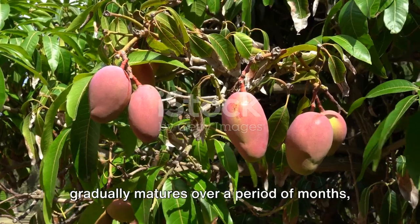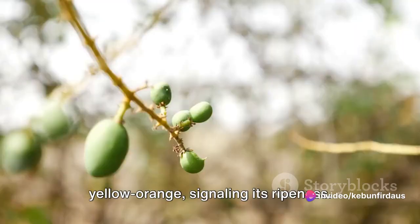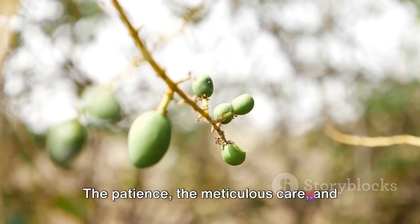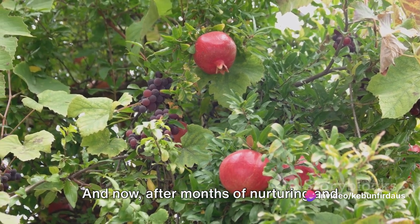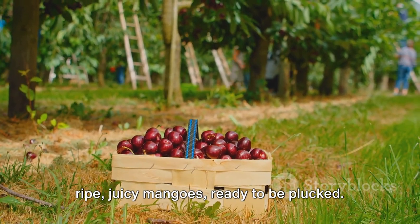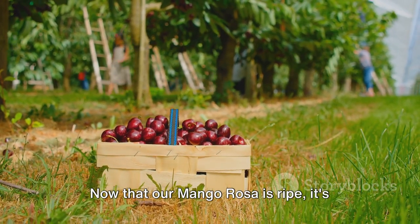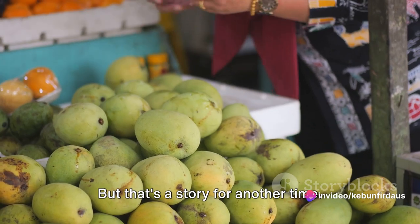Initially small and green, the fruit gradually matures over a period of months, turning into a beautiful shade of yellow-orange, signaling its ripeness. The growth cycle of a mango rosa tree is a testament to the saying: good things come to those who wait. The patience, the meticulous care, and the right environment all contribute to the cultivation of this magnificent fruit. After months of nurturing and waiting, the mango rosa tree is laden with ripe, juicy mangoes ready to be plucked. The sight of these plump fruits hanging from the branches is a sight to behold — it's a labor of love, a testament to the efforts put in by the gardeners.